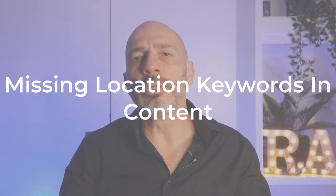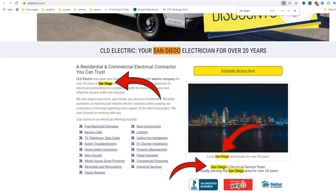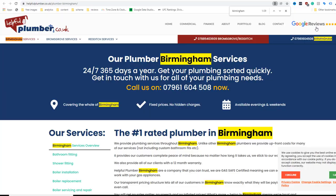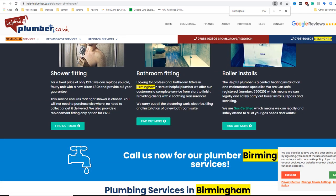Mistake number nine: missing location keywords in content. If you want people who search for businesses like yours locally to find you on Google Maps, it's important to add location-specific keywords to your content. For example, if you're an electrician based in San Diego, adding the keyword 'San Diego' strategically within your content will help your site rank for that location and drive more customers to call you. However, no need to go overboard — like one plumber based in Birmingham, England, who mentioned the location he was targeting 29 times on just one page. Google is likely to see this as spam, and visitors reading that page will end up scratching their heads as it doesn't even read very well.